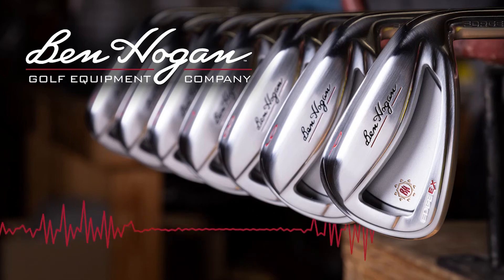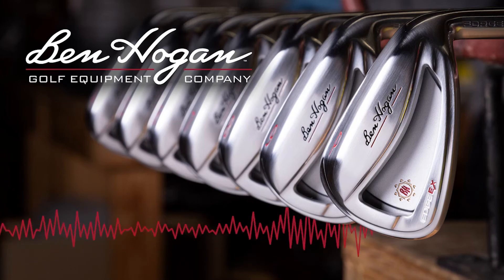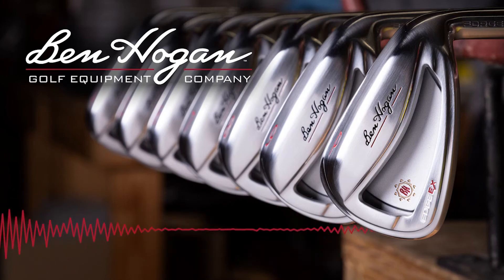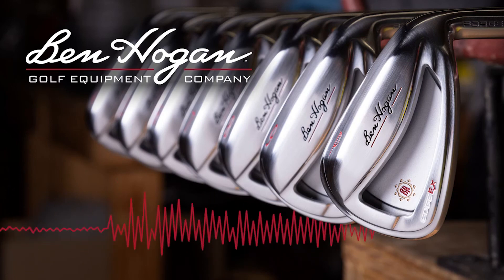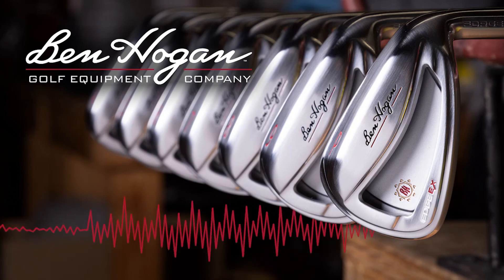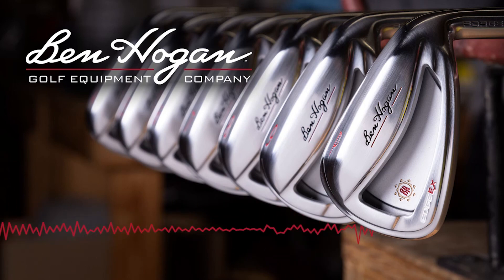Our listeners are going to want to find out more — simply go to our website, BenHoganGolf.com. There you can learn a lot about our company and our products, including our Try Before You Buy program. That's BenHoganGolf.com. Scott White, President and CEO of Ben Hogan Golf, thanks for talking with us. My pleasure, thank you very much.